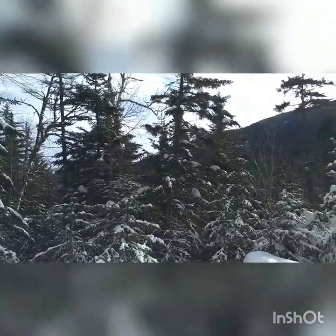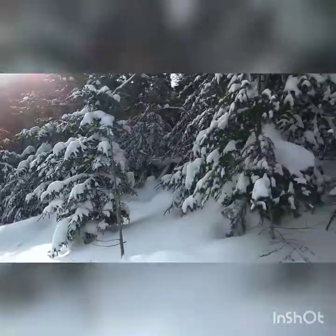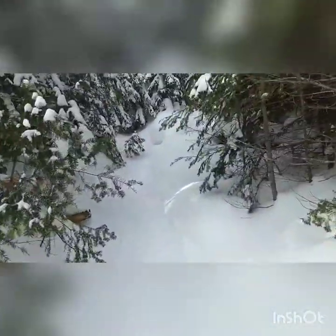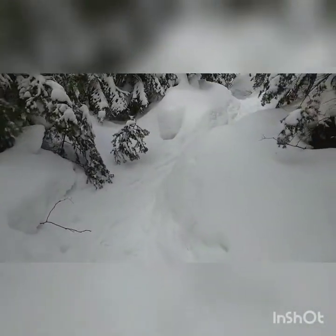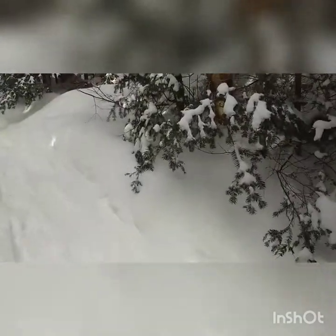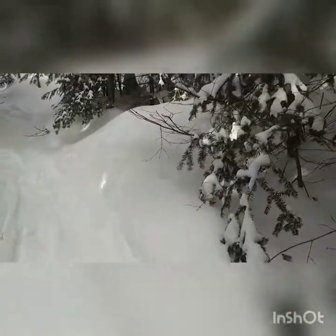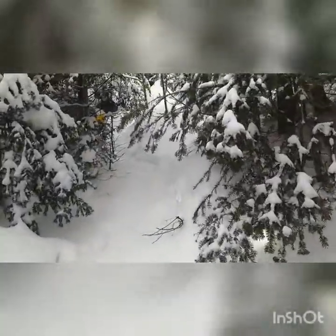Getting some elevation now. Snow in the trees. Getting up there. I can't believe we haven't got to the intersection yet. I'm ready for that. I'm going to stop and hydrate and eat.